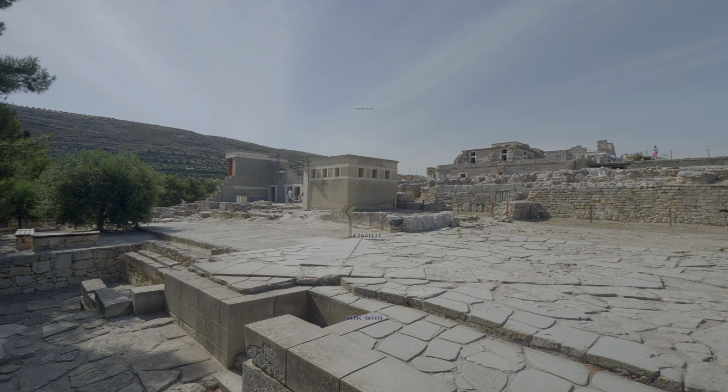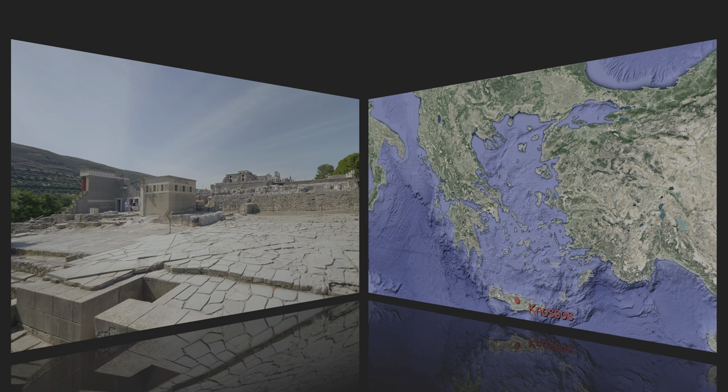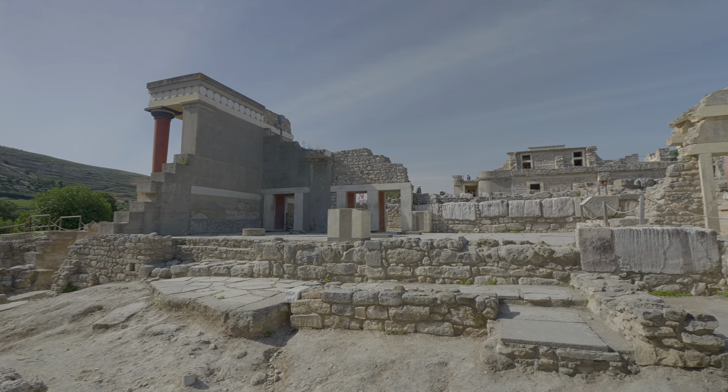To more or less follow the historic chronology, we are first going to the island of Crete, or Crete, as Greeks call it. We are visiting a Bronze Age Minoan Civilization Palace in ancient Knossos, near the present-day Heraclion.